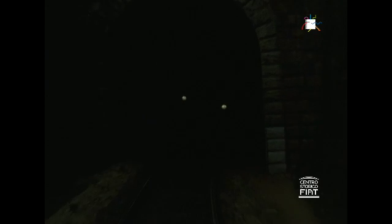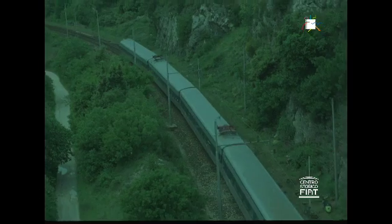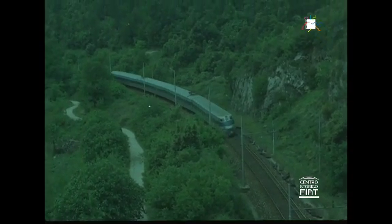That is the solution to this difficult problem adopted by Fiat, working in collaboration with the Italian State Railways and the Spanish Rail Network, Renfe. Since the spring of 1976, two prototype electric trains have been running on the 3,000 volt continuous current rail networks of Spain and Italy. Each train consists of four cars, making up a total length of over 100 meters.